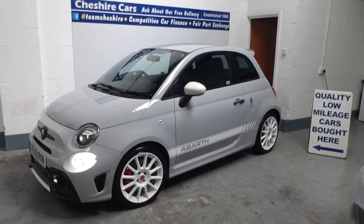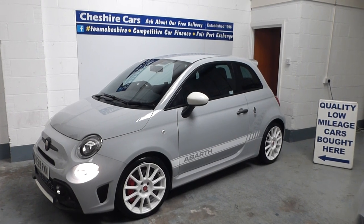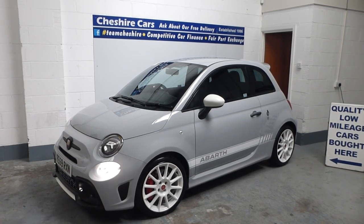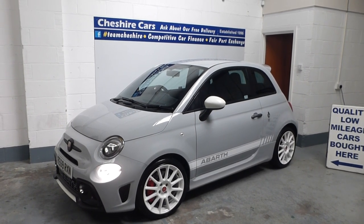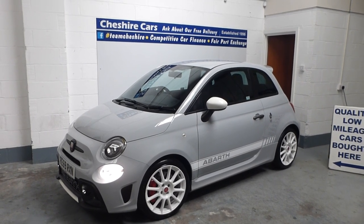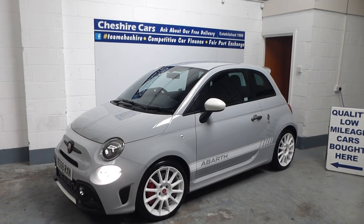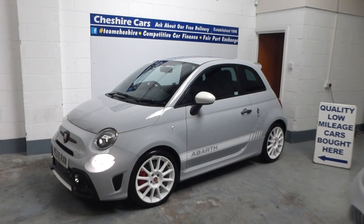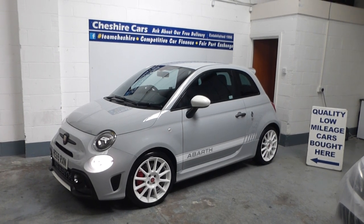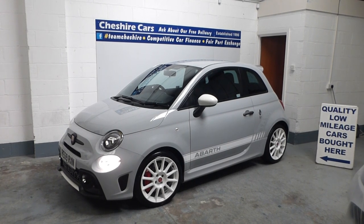Good afternoon and a warm welcome to Cheshire Cars' latest acquisition. This is the first of two 595s being videoed and imaged today — our 69-plated car with just 1802 miles. Yes, you heard that correctly: just 1802 miles. What an absolute gem. This is a stunning vehicle and has taken minimal cleaning, as we have extremely high bespoke detailing standards.